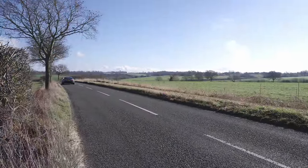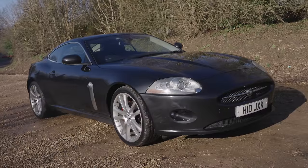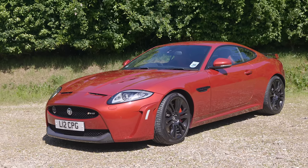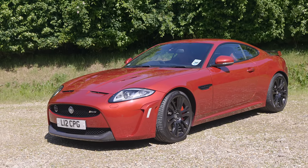It is a lovely car. It exudes elegance, it isn't shouty, it isn't raucous — and to be honest, some of the later XKs, things like the RS in particular, I felt just went a little bit too far.